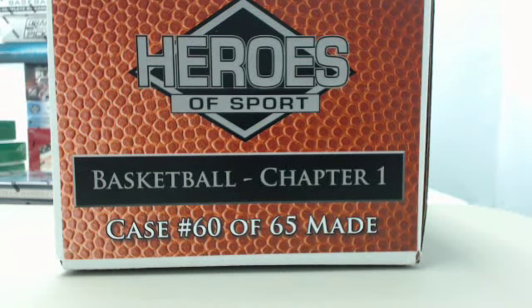Hey everybody, Big Ben Breaker back for another Steel City Break Room Live Break. You can join in on the fun by going to SteelCityCollectibles.com. Click the Live Breaks On Demand banner to see our Live Break eligible products and our Live Break deal of the day. From there, place your order, click the Break This Live For Me button, and we will break it live for you that very same day.